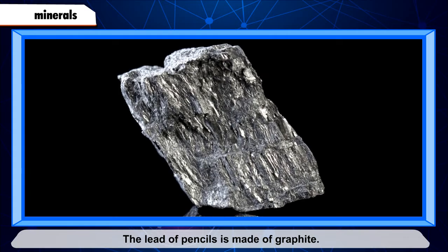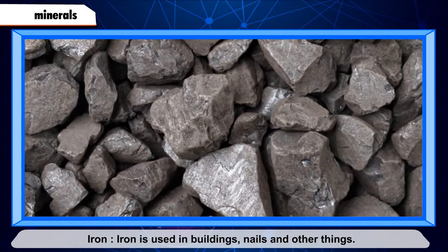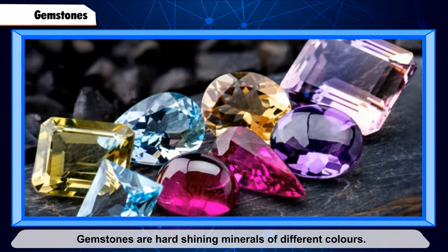Graphite is a soft gray mineral. The lead of pencils is made of graphite. Iron is used in buildings, nails, and other things.